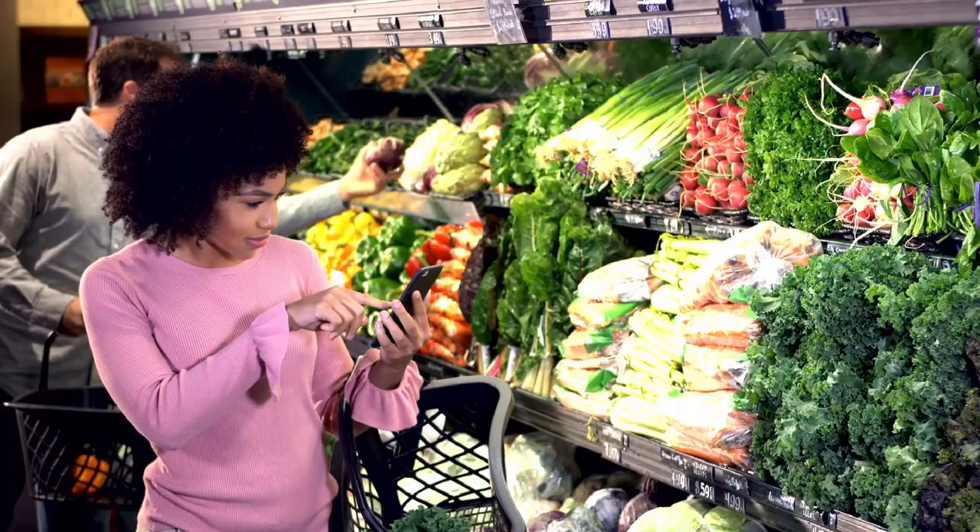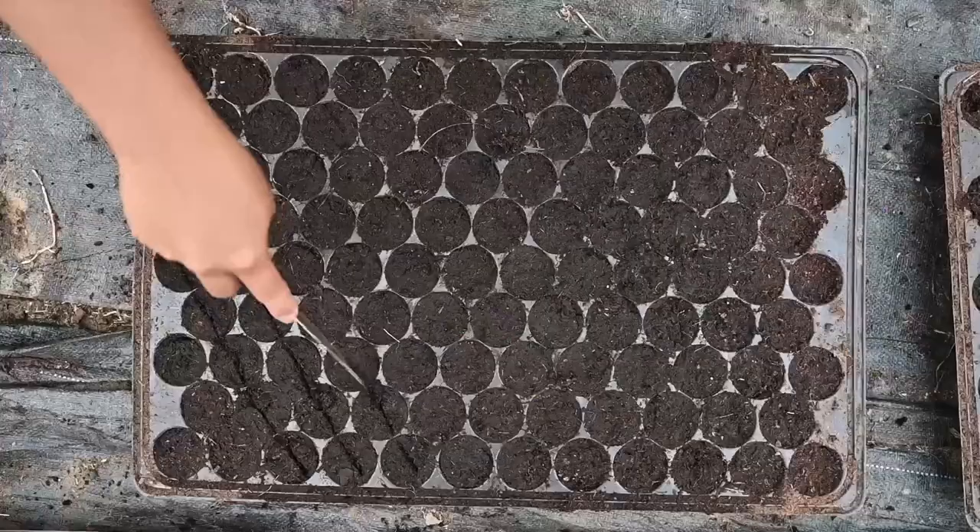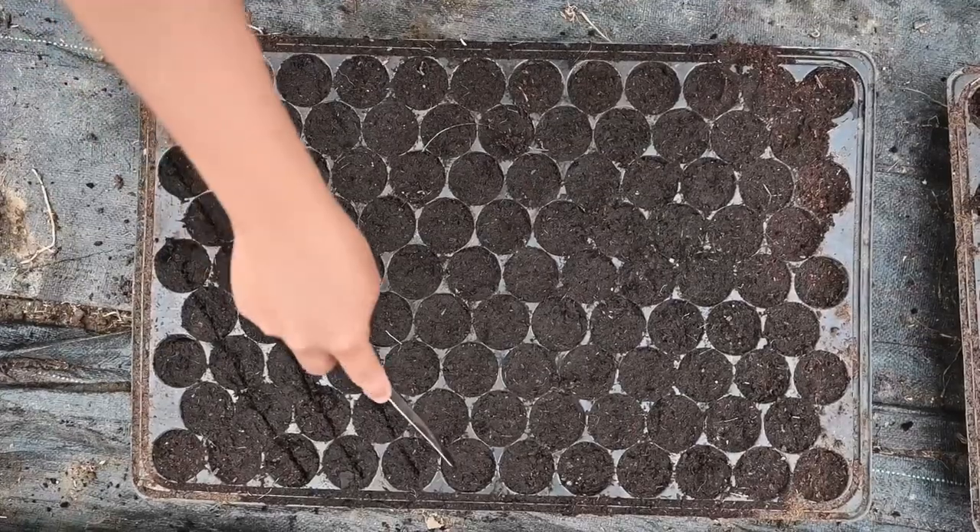The veggies are officially starting to roll in, and this may sound weird, but it's actually time to start thinking about seed saving. If you are into reducing your grocery bill or building a survival garden or seed bank, then saving seeds from your harvest is incredibly important.